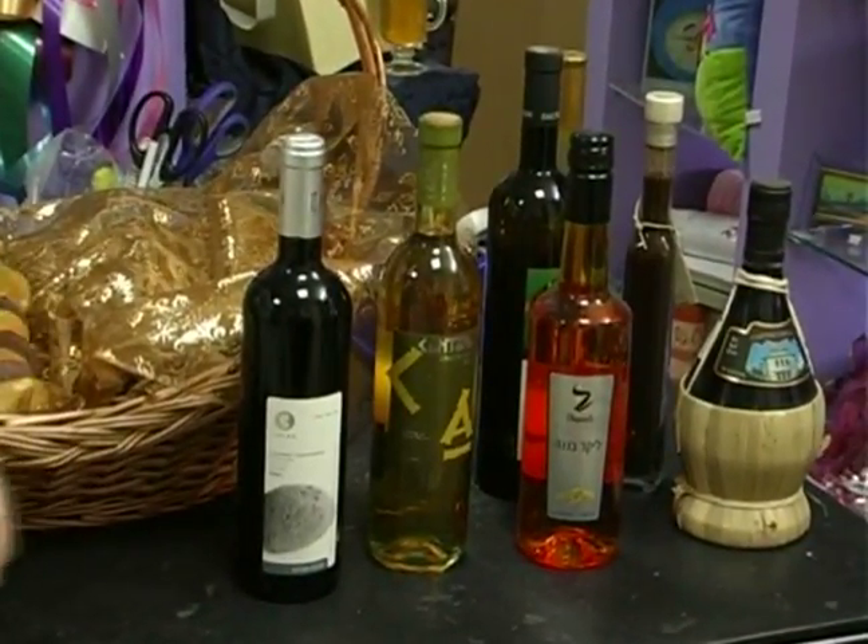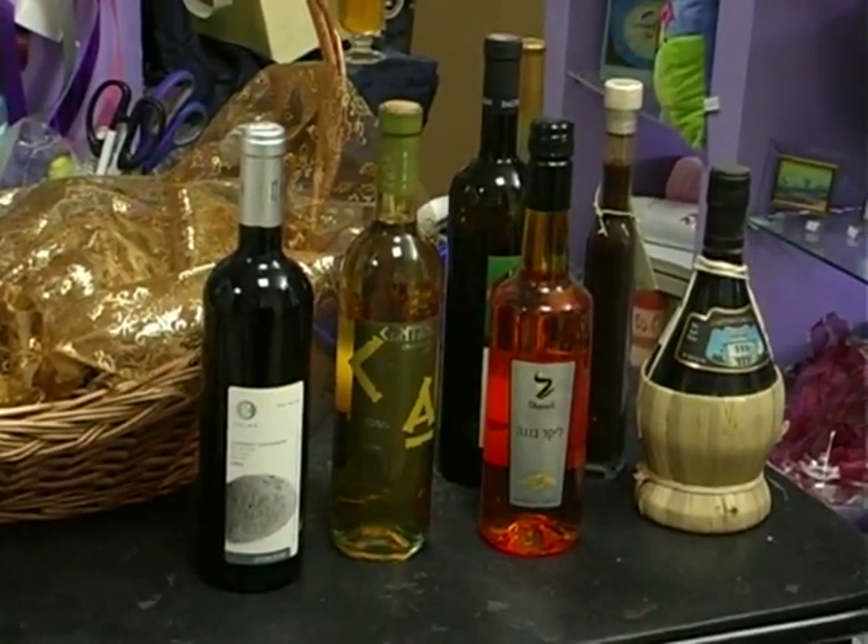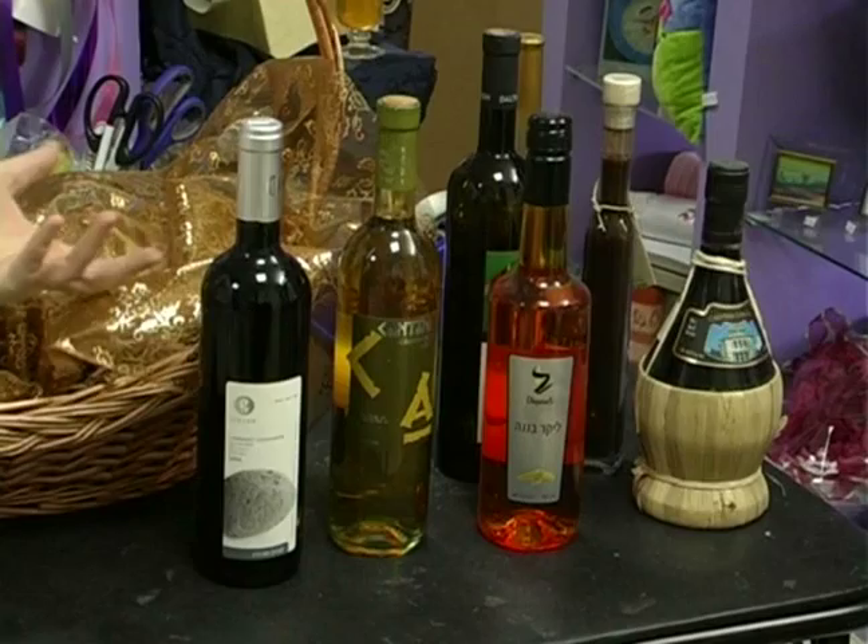So we have to choose the wine that we're going to put in based on the client who's receiving the wine, and based on what's going to look good in the basket.